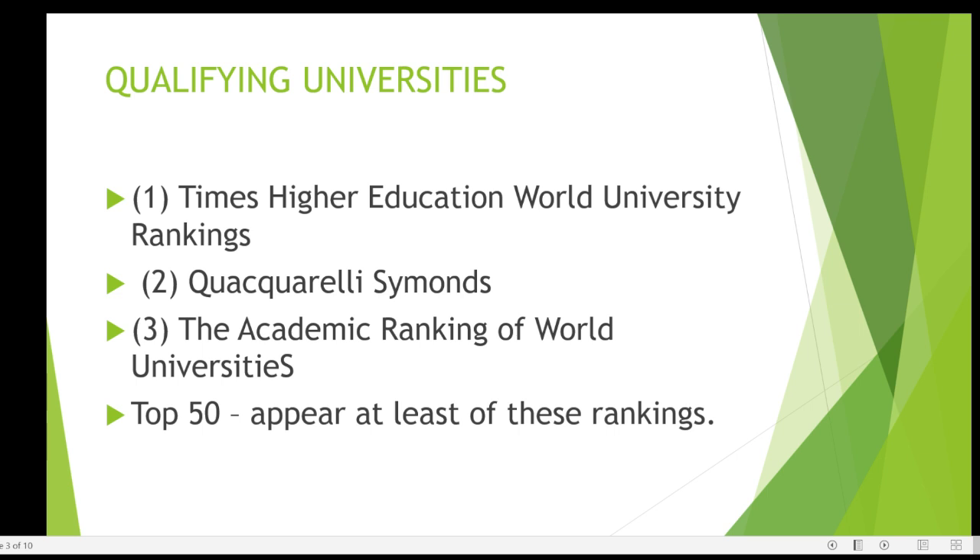So what are these qualifying universities? Every single year the UK government will look at three different ranking criteria, and then they will look at the ones that have appeared in two of those rankings and are in the top 50 — those will be the universities eligible for the High Potential Visa. The ranking criteria they'll be using are Times Higher Education, QS World University Rankings, and the Academic Ranking of World Universities.